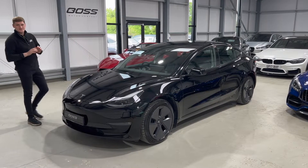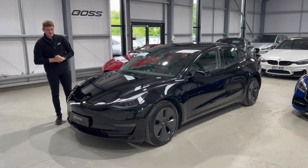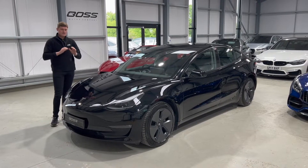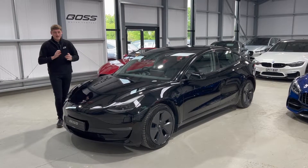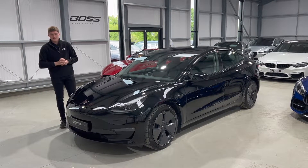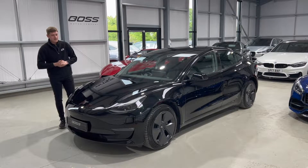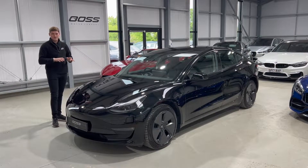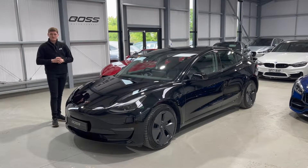This is a stunning 2021, 71-registration Tesla Model 3 — and importantly it is the long range variant. This means it has the most range of all Model 3s available and is therefore the most desirable. As a result, you can't order one of these and receive it until Q1 of 2023 at the earliest — six to eight months away, and realistically probably even longer. This is one of the later ones physically available, covered just over 5,000 miles and owned from new by one owner.